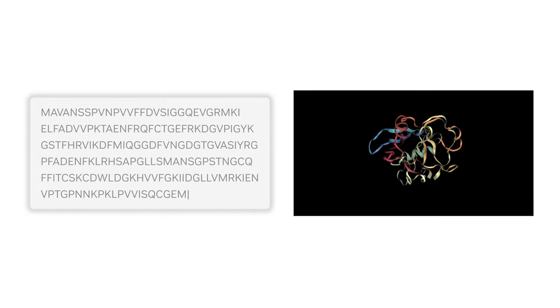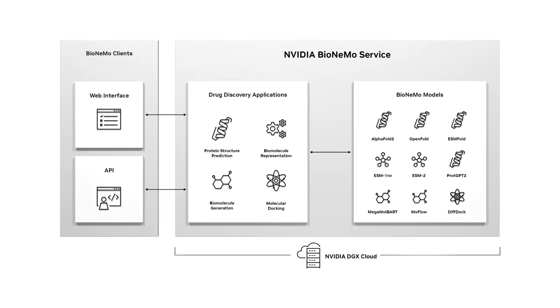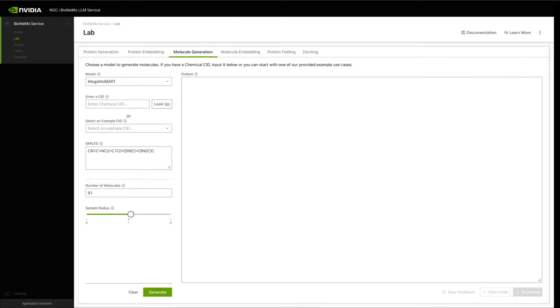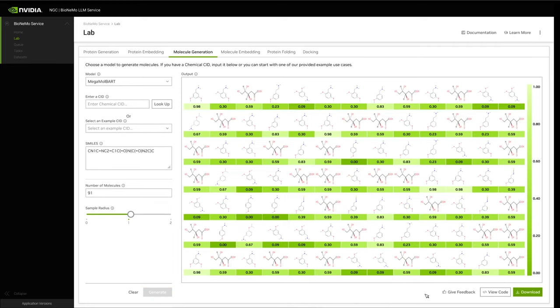Today, generative AI is transforming every step of the drug discovery process. NVIDIA BioNemo Service provides state-of-the-art generative AI models for drug discovery. It's available as a cloud service, providing instant and easy access to accelerated drug discovery workflows.